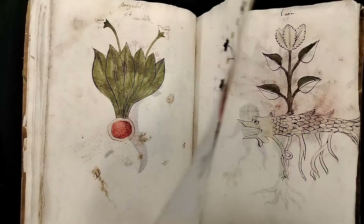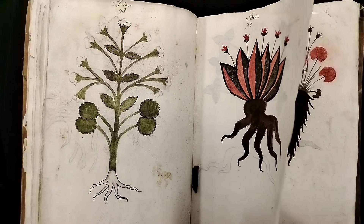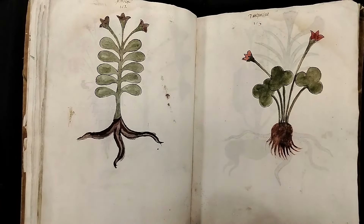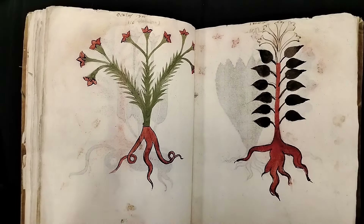Lynn was talking about signatures earlier, and she says signatures was the theory that a plant that looked like a part of the body would be good for healing diseases of that part. For example, lungwort — pulmonaria — has blotched leaves like a diseased lung. There are lots of similarly named plants showing their use in medieval and later herbal medicine. That is absolutely fascinating.